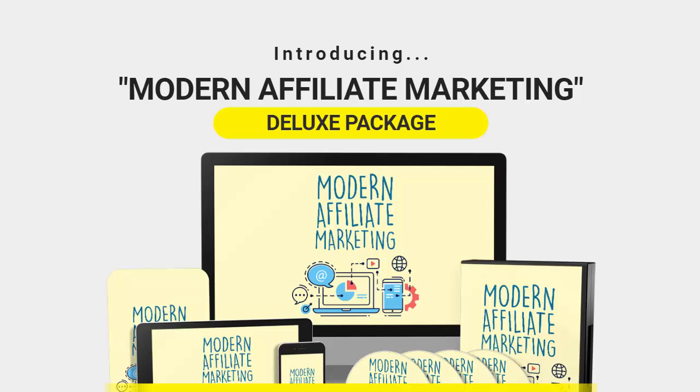Make sure you get entered into the contest for your chance to win some cash. This is the Modern Affiliate Marketing PLR deluxe package — you're going to want to get your hands on this, so take action right now. That's it — I'm Michael Carter and we'll see you real soon.